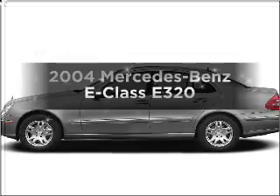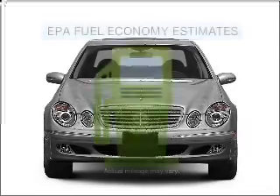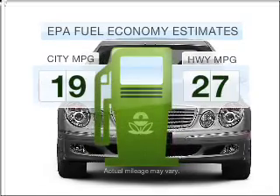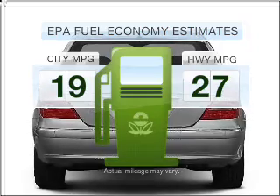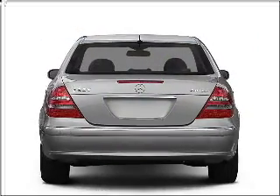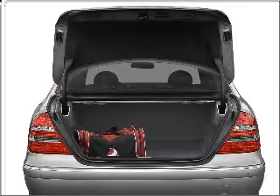Check out this 2004 Mercedes-Benz E-Class — everything you need under one roof with this great vehicle. Low emissions and good fuel economy are important to you and to the environment, with a reliable six-cylinder engine connected to a smooth-shifting five-speed automatic transmission.